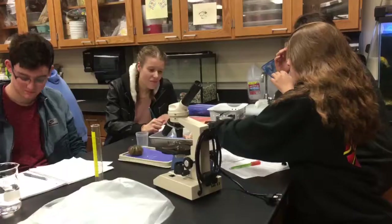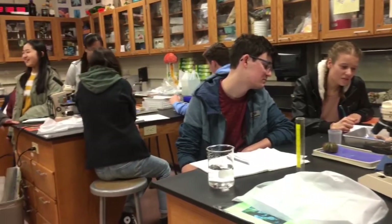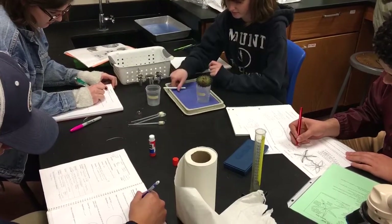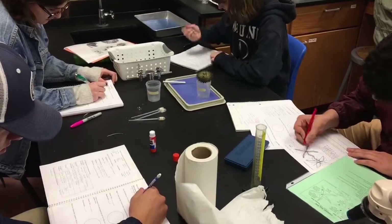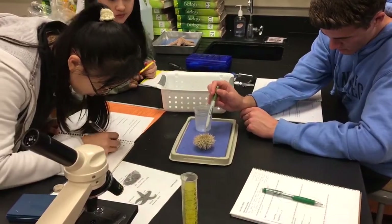We look at their importance in the ecosystem and the role they play. There are a lot of dissections and lab-based activities, but also a lot of content because there are a lot of animals we try to cover in the whole school year.